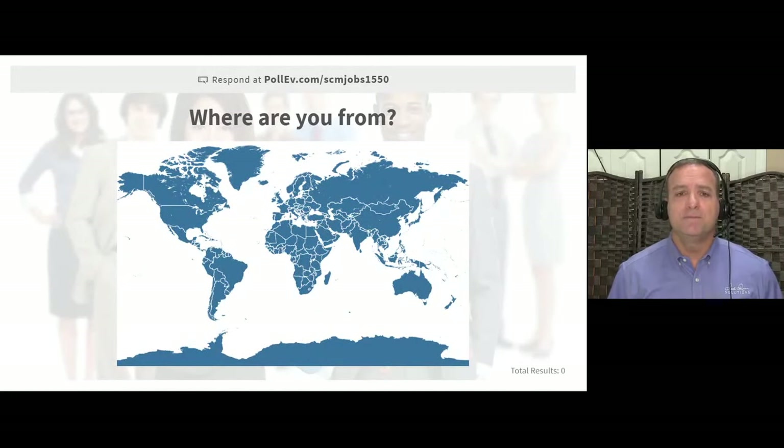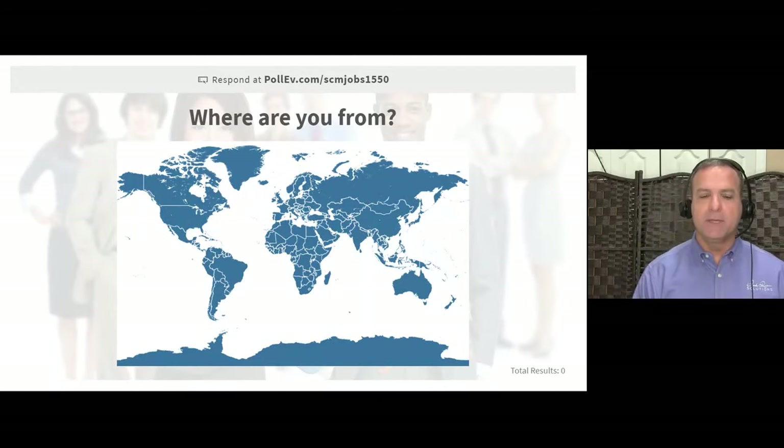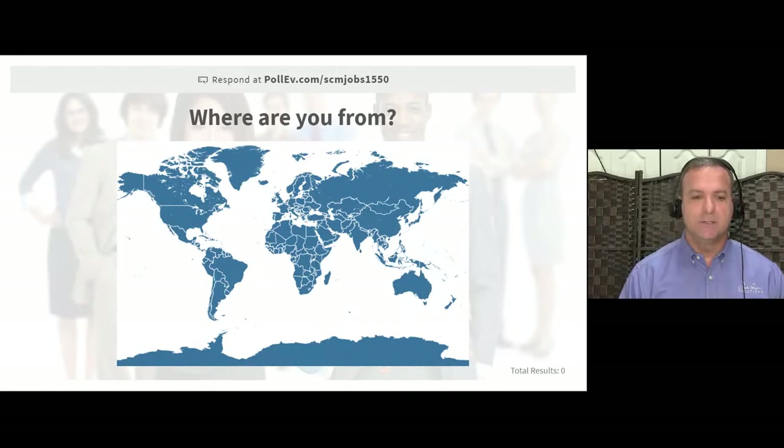The first exercise is clicking on the map to let us know where you're from — where you're dialing in from. Just take your mouse and click wherever you are on the map. For example, I'm right here in Florida so I just click there. Go ahead and try it. If you're having trouble finding the URL, it's right up at the top of the screen.